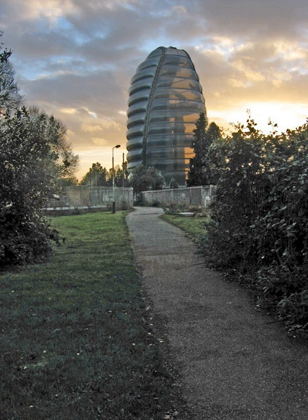The failed Beagle 2 Mars spacecraft was controlled from the centre's Landing Operations Control Centre. The UK Government's official Near-Earth Object Information Centre is also based at the centre.